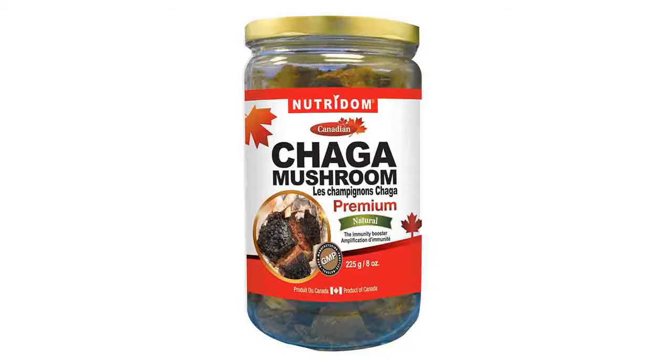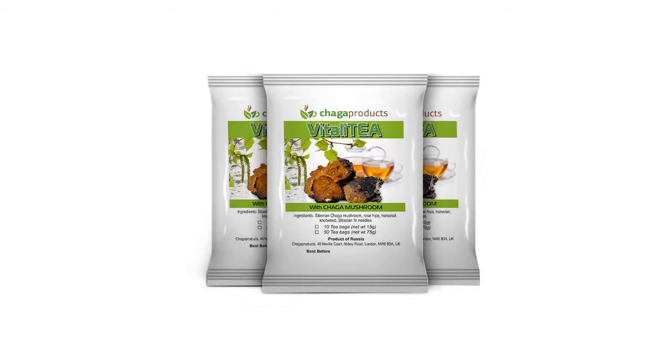So what is chaga? It's this really ugly black fungus that grows on birch trees. It's really solid — they need to use a hatchet to get it off the trees, and then it gets processed and put into all kinds of things as a supplement, from coffee to smoothies to even oral supplements.